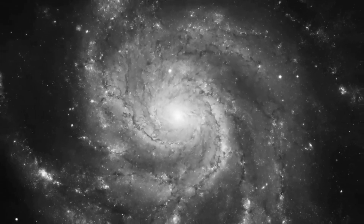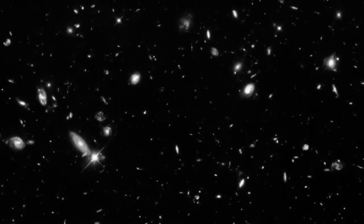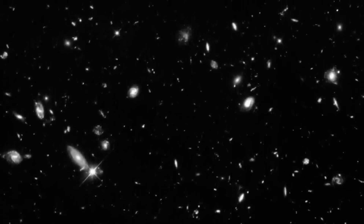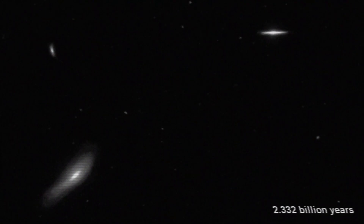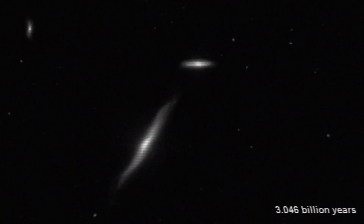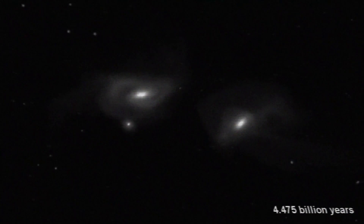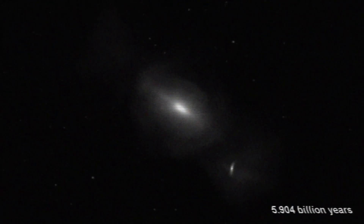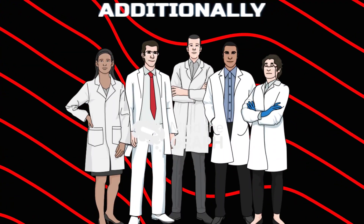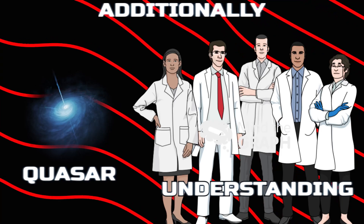Furthermore, at the heart of this filament, a quasar — a brilliantly luminous supermassive black hole — is believed to be the anchor holding everything in place. The team believes that over time, the galaxies will be drawn together, forming a cluster similar to the nearby Coma Galaxy Cluster. Their hope is that this discovery will provide more insight into the cosmic web. Additionally, they are very interested in understanding how early quasars were formed during the early stages of the universe.